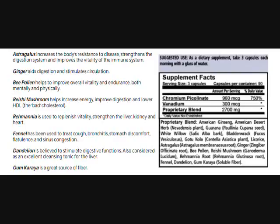The serving size on the supplement facts is three capsules, with 90 capsules per container. It is suggested to take three capsules each morning with a glass of water. That concludes the Plus Advantage presentation.